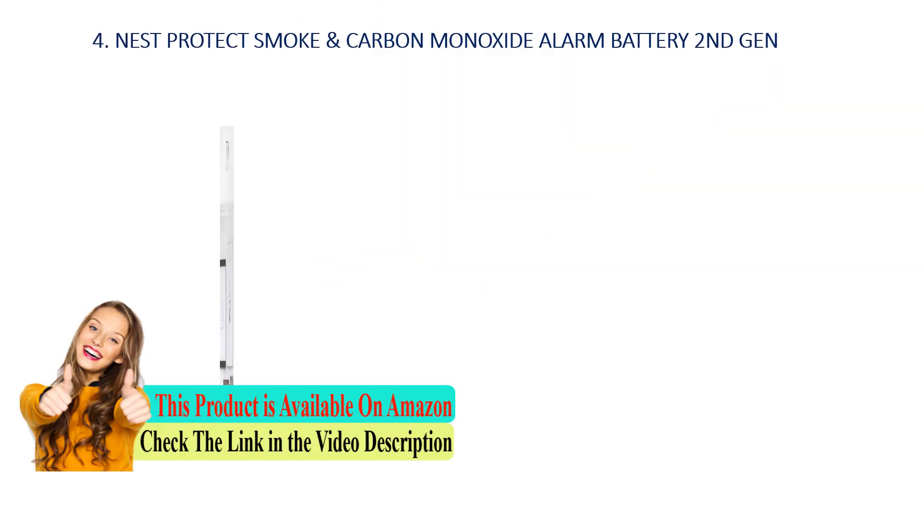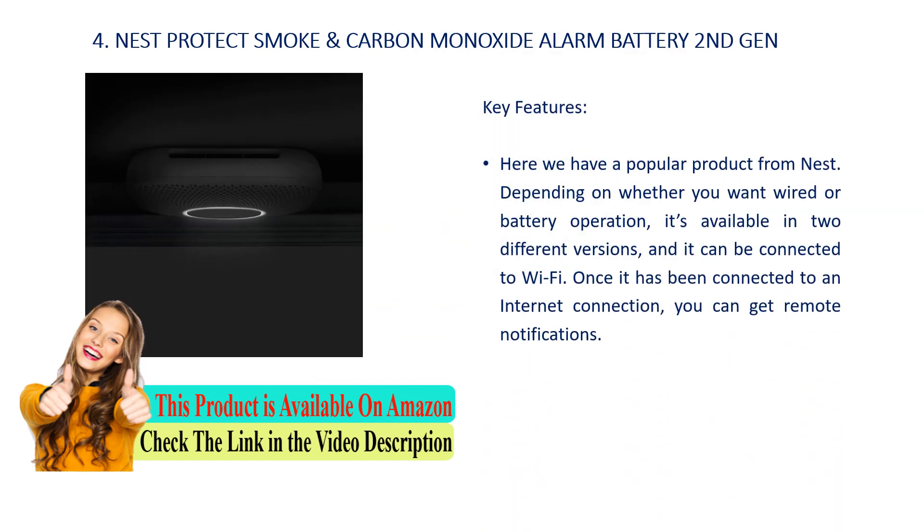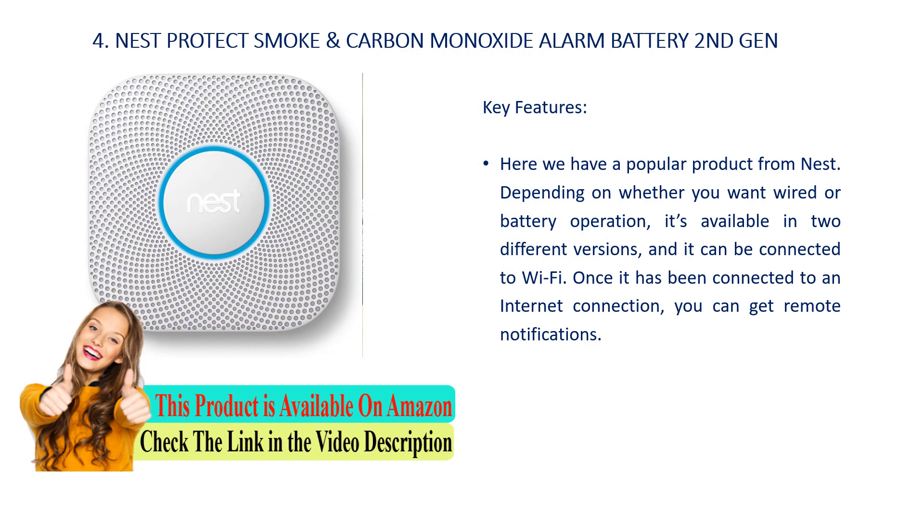Number 4: Nest Protect Smoke and Carbon Monoxide Alarm Battery Second Gen. Key features: here we have a popular product from Nest. Depending on whether you want wired or battery operation, it's available in two different versions, and it can be connected to Wi-Fi. Once connected to an internet connection, you can get remote notifications.